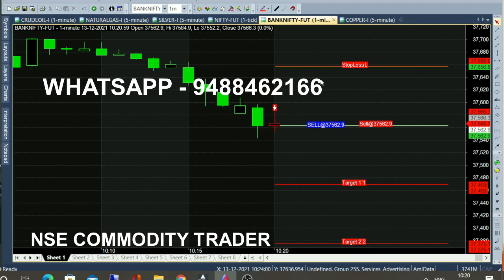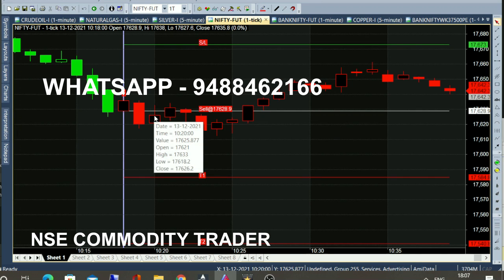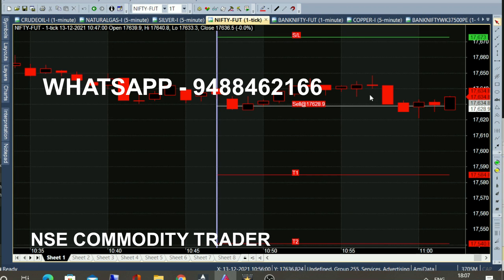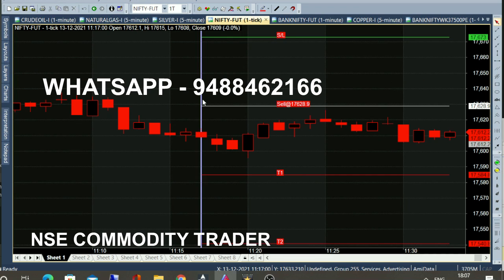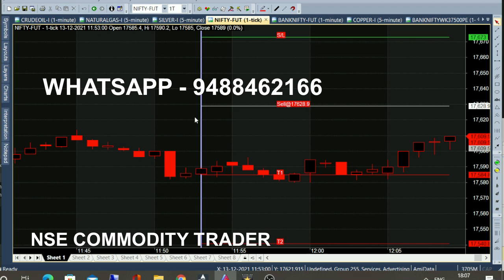We show the first target of 36,469. The entry point is 37,562. If we show the first target at 90 points, we wait to see that target. The sell call shows the price over 30 minutes. We show the selling range — the sell call is the same. The price of 1,120 is down, then 1,140, then 1,150. The price of 17,628 goes to 17,580.